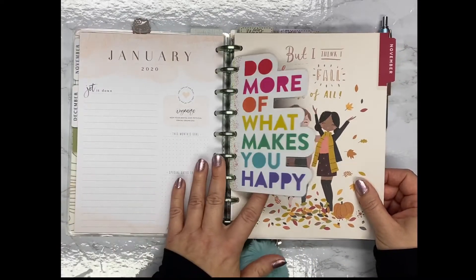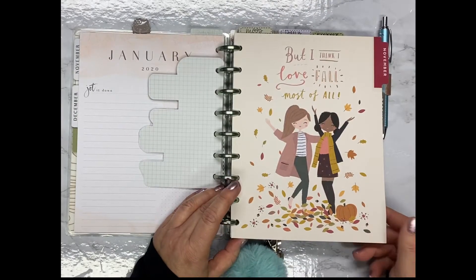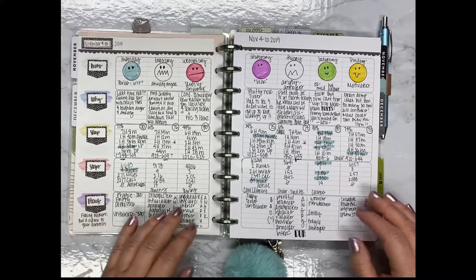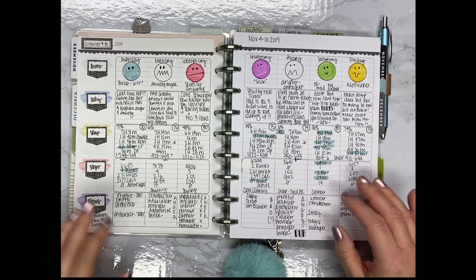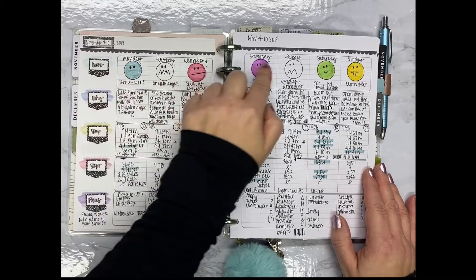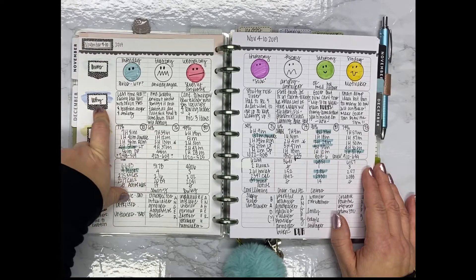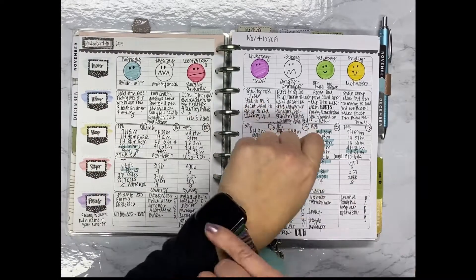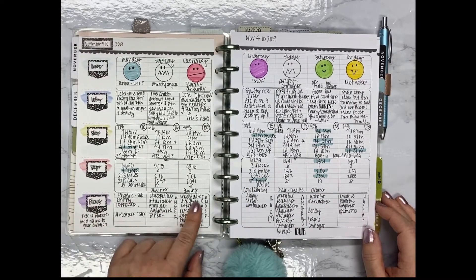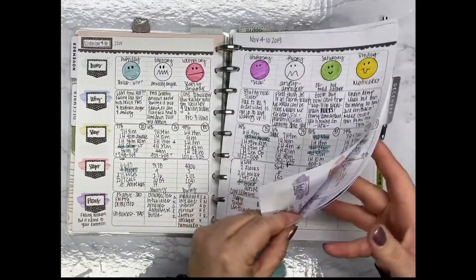Then we go into my second planner — this is a divider from the Squad Goals collection, but it's actually a teacher planner, which is the same teacher planner where my cover came from. I've changed it up a bit: I cover up the days of the week and then put those across the top instead. Along here I have categories for mood, why I had that mood, my sleep tracker from my Versa, my steps from my Versa, and then a focus for that day. Here's the key that I drew out that I use each week, and I color in the circles on top according to my mood.